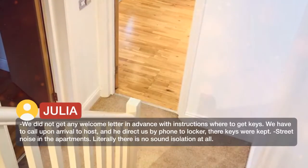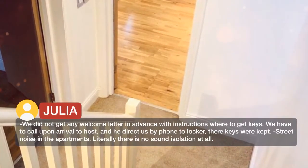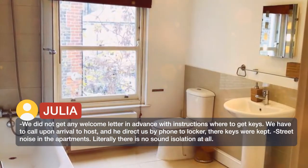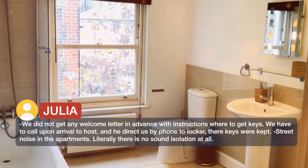We did not get any welcome letter in advance with instructions on where to get keys. We had to call the host upon arrival, and he directed us by phone to the locker where the keys were kept.